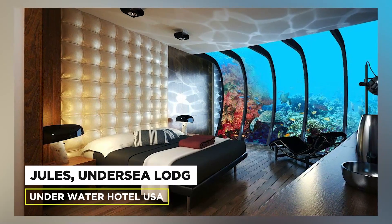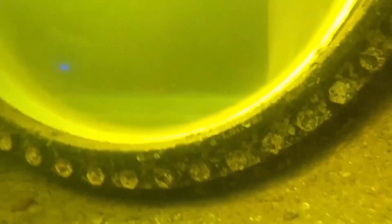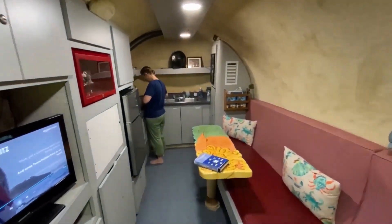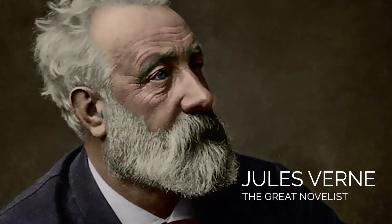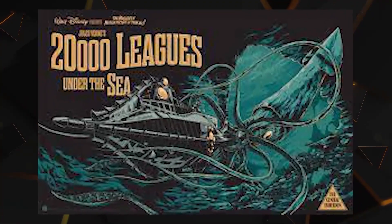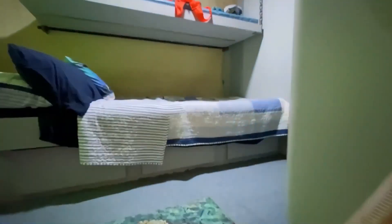Number 7: The Jules Undersea Lodge Underwater Hotel, USA. This previously built research lab is now a fully operational undersea hotel. The lodge is named after Jules Verne, the great novelist who wrote 20,000 Leagues Under the Sea. It's the world's first public submarine research facility which became the world's only underwater hotel.